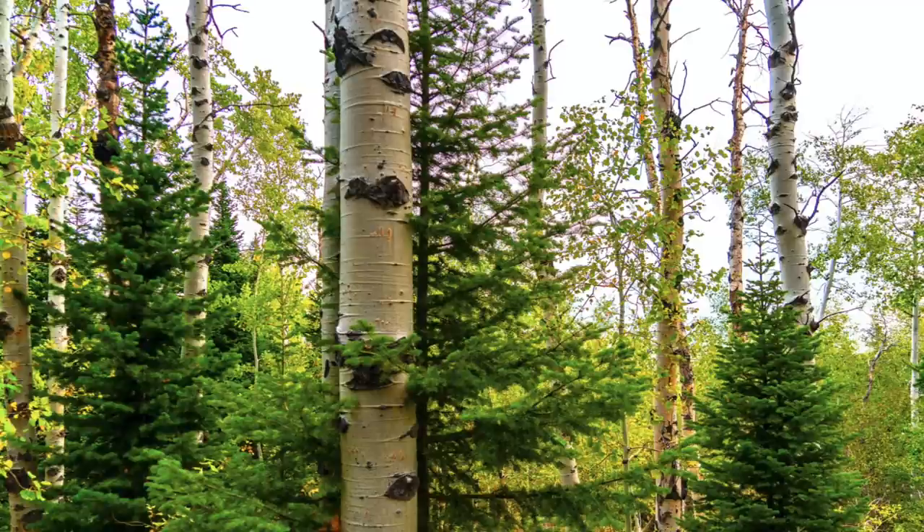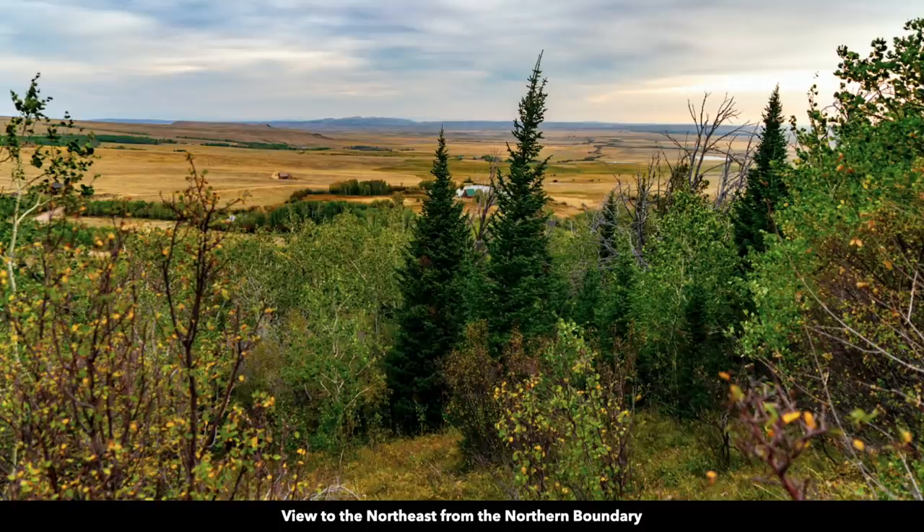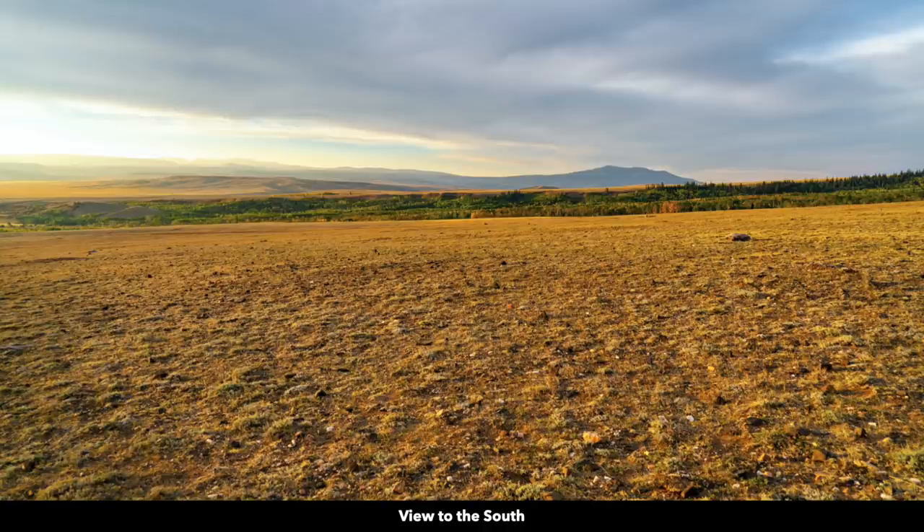The property has mature trees of varying species and sizes. This image is looking to the northeast. Here we have trees on the northern portion of the property, and beyond the trees you can see the rolling hills and even mountains in the distance. Here's another view to the northeast. This photo was taken along the northern boundary of the property. You have 490 feet of frontage along Medicine Butte Road. This image is looking to the east. Again you can see the rolling hills. Here's a view to the south — again the rolling hills, more mountains.